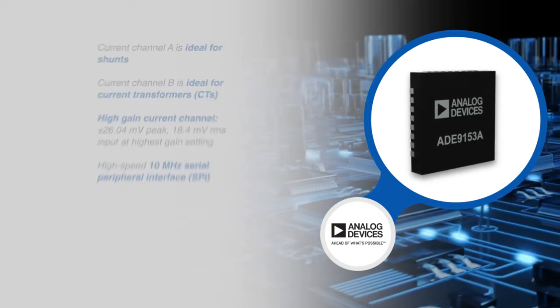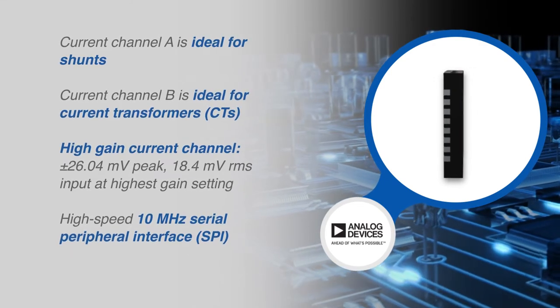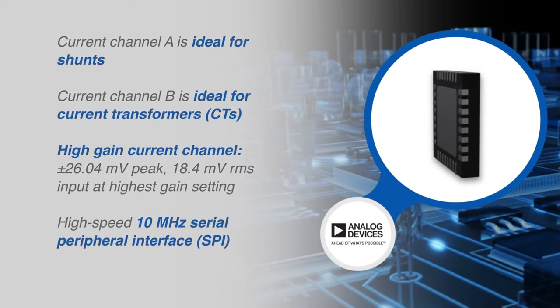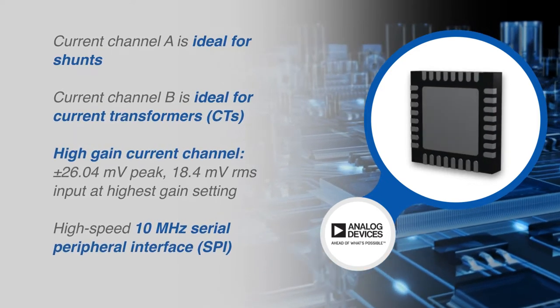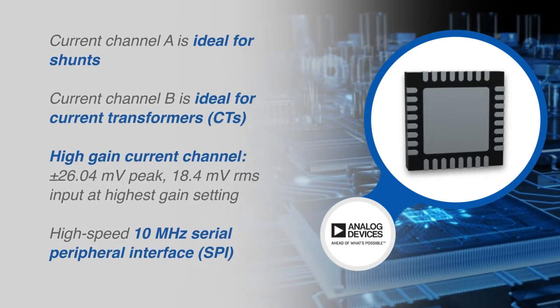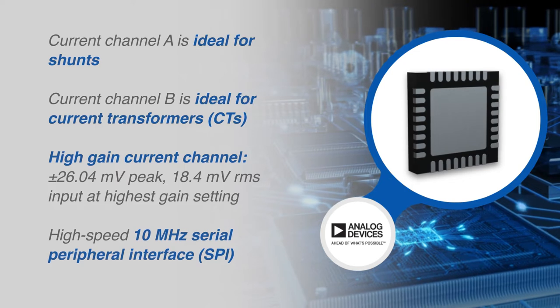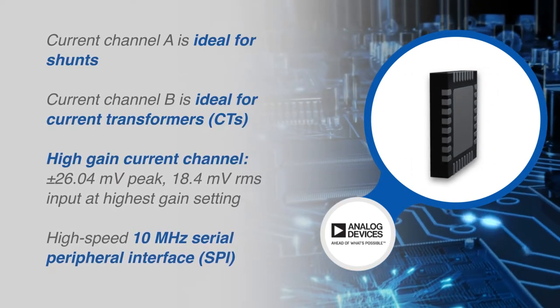Current channel A is ideal for shunts, having a flexible gain stage and providing full-scale input ranges from 62.5 millivolts peak down to 26.04 millivolts peak. Current channel B has gain stages of one times, two times, and four times for use with current transformers to support smaller shunt values in higher current applications.